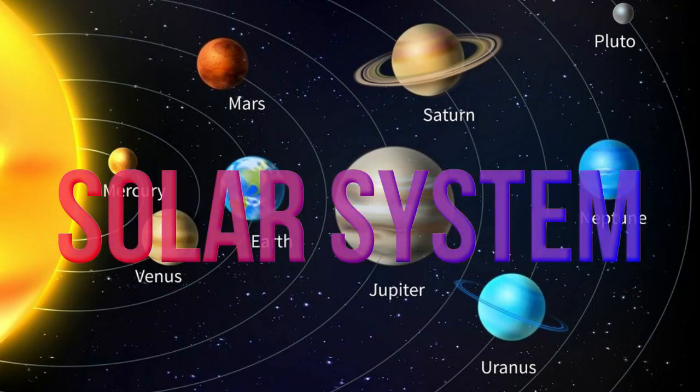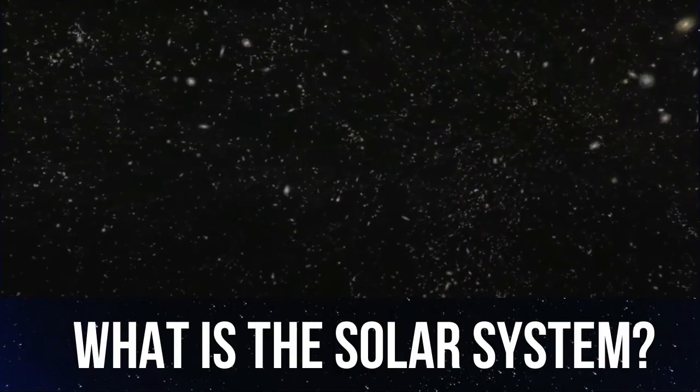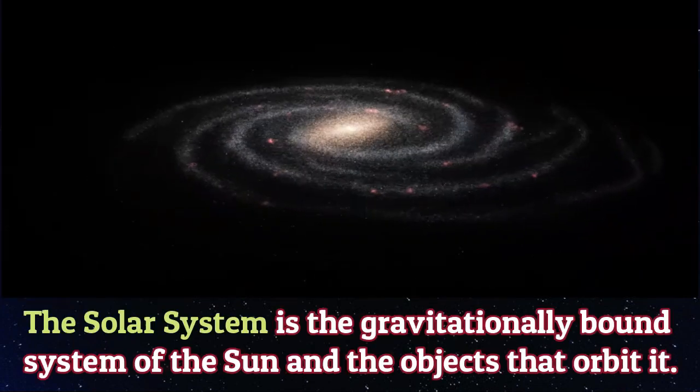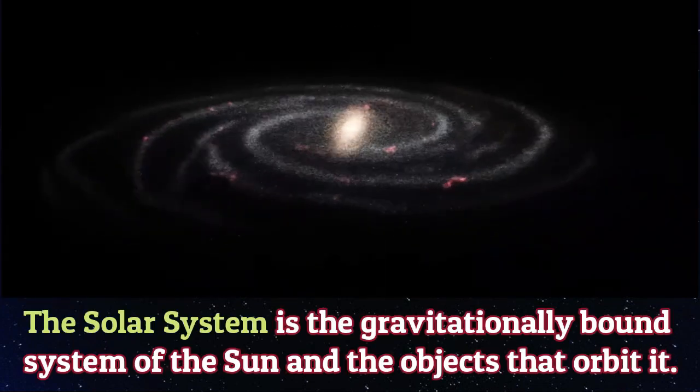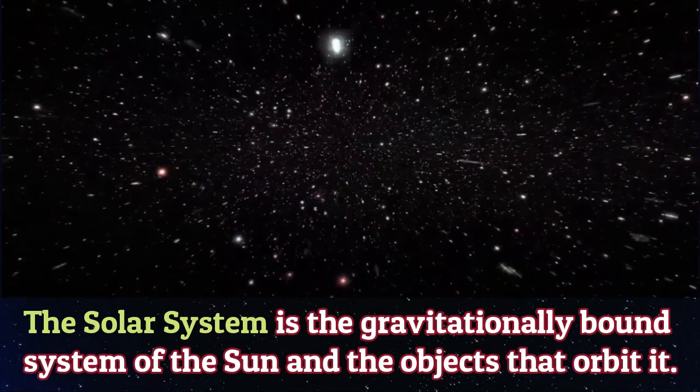Hi kids, today we will be learning about the solar system. What is the solar system? The solar system is a gravitationally bound system of the sun and the objects that orbit it.